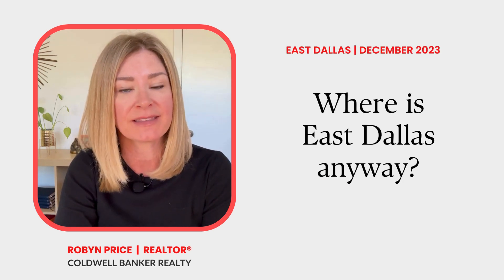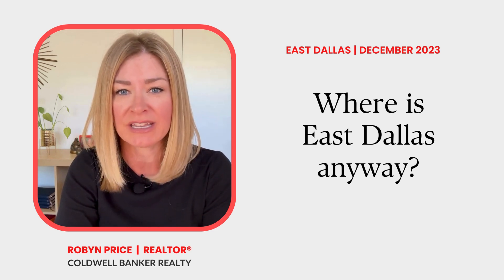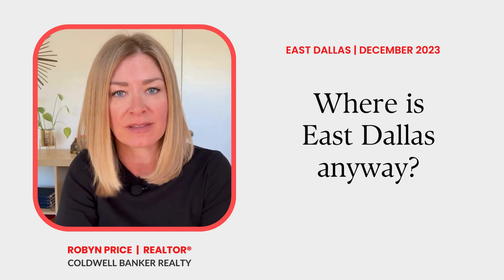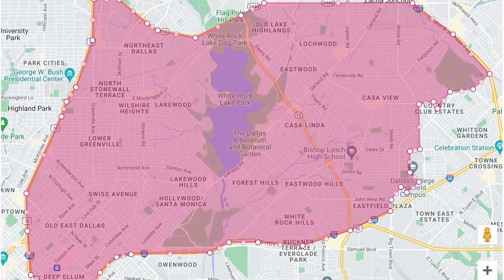Before I get into the stats from November home sales, I'm going to take a minute to define where East Dallas is located so that we're all on the same page about the areas covered in this update. This market update includes all single-family homes from Central Expressway to the eastern border of Dallas and from Northwest Highway down to I-30.